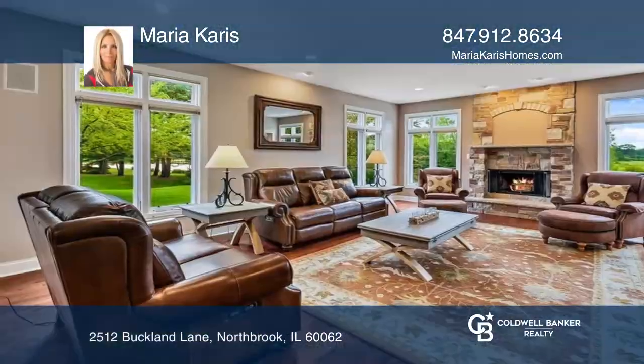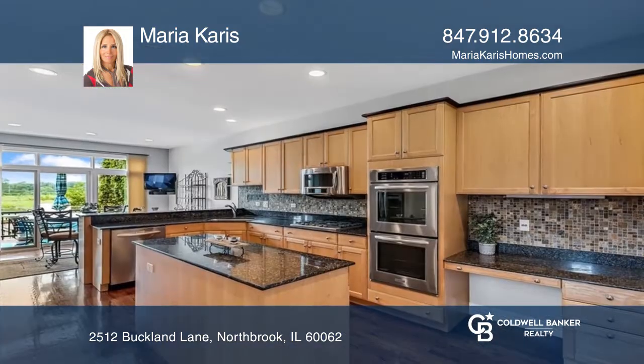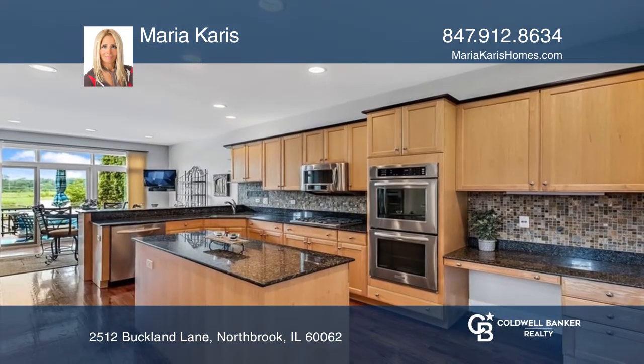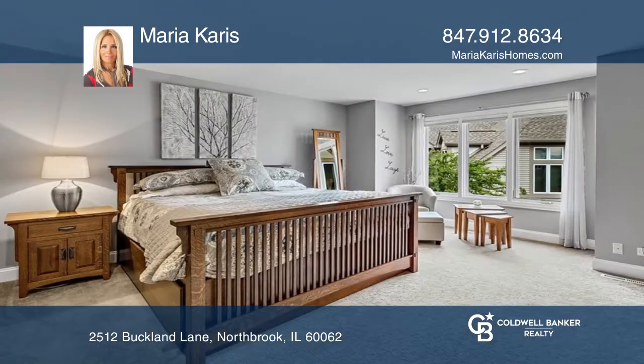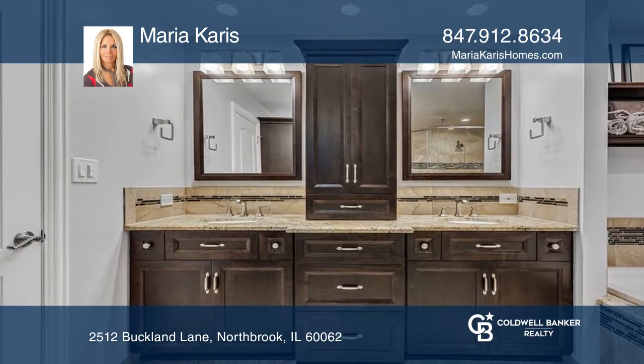This professionally decorated three-bedroom home is in pristine condition. A stone fireplace is the backdrop for the fantastic great room. Granite counters are the perfect accent to the handsome kitchen with wood cabinetry. The primary suite is remodeled like a five-star hotel.